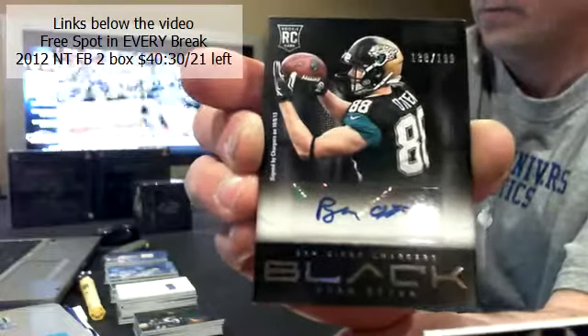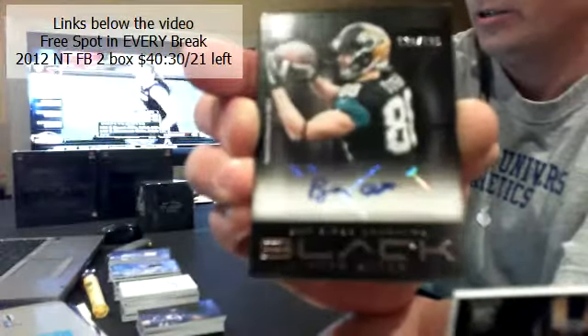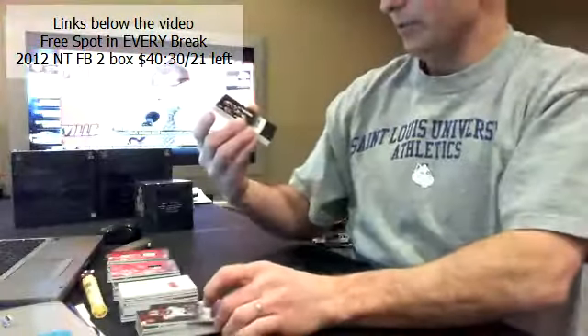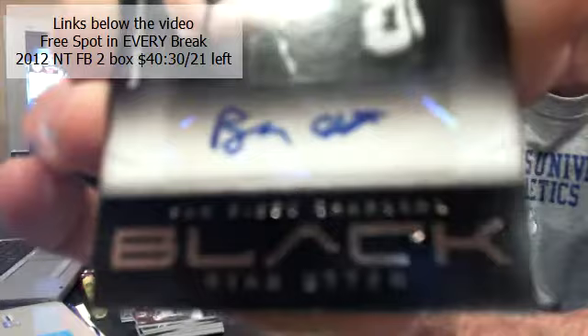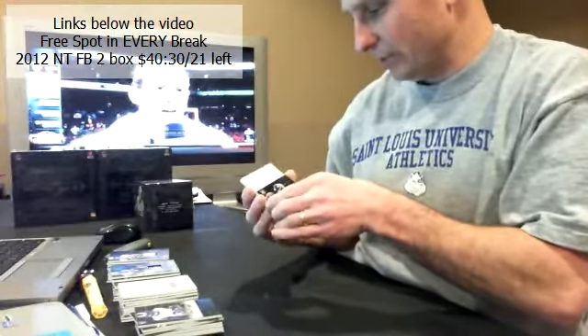Three hits to go, here we go, good luck. He's in the Jaguars but it doesn't count for the Jaguars — it is a San Diego Charger. Auto, out of 199 — that is Ryan Otten. You can see right here it says San Diego Chargers. Ryan Otten.